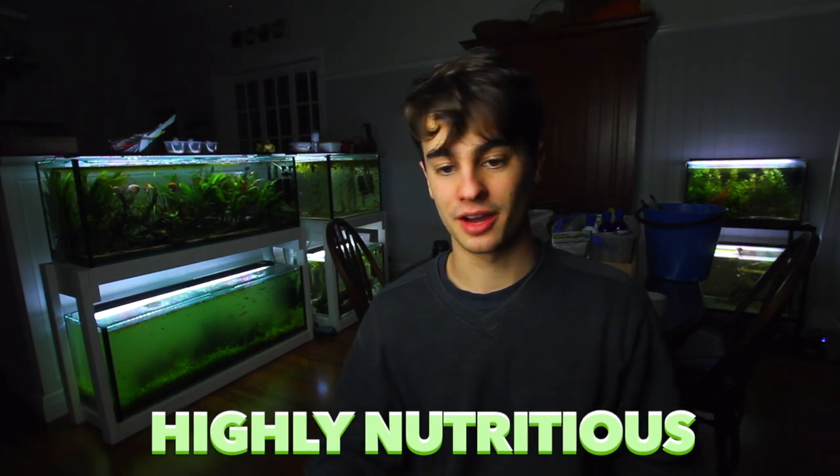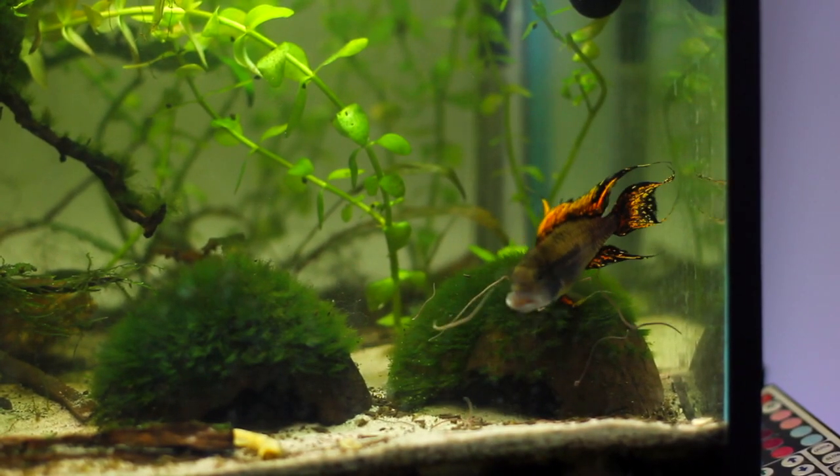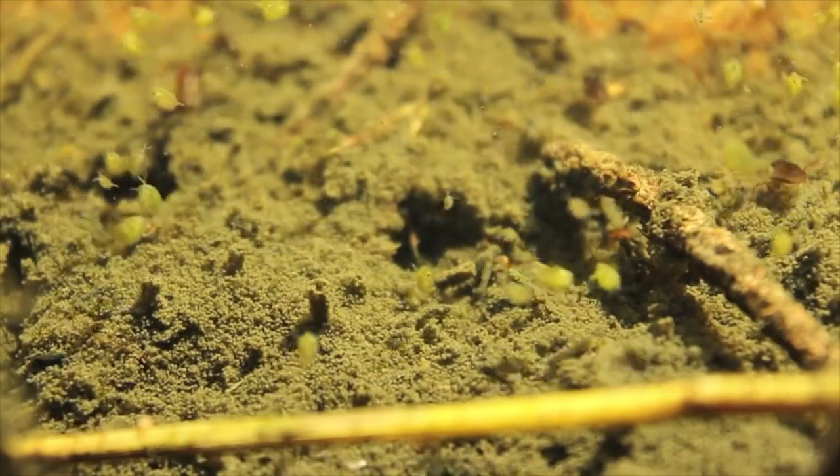Let's get started. We'll begin with the pros and then at the end talk about the cons. The first pro is that live foods are highly nutritious. There are plenty to try: micro worms, baby brine shrimp, black worms, daphnia, infusoria - there's a very big range of live foods available and all of these foods are very nutritious.